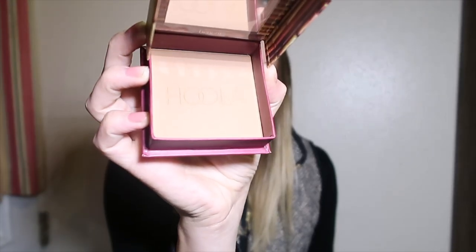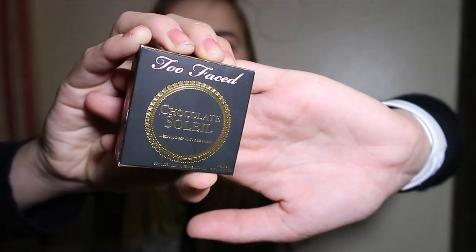The next thing is a bronzer — I had to include this because it's everyone's cult favorite: the Hula Bronzer by Benefit. This is a jumbo size, which is so cool because usually they're much smaller, about half this size. It is so pretty — a perfect matte bronzer. I'm also including the Too Faced Chocolate Soleil Bronzer in a mini size. I use it all the time; it's literally my favorite and gives you the perfect bronze color.